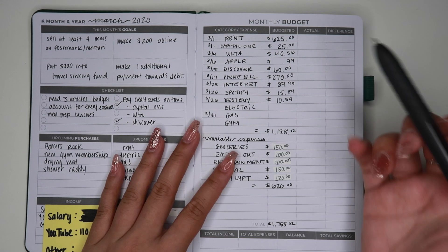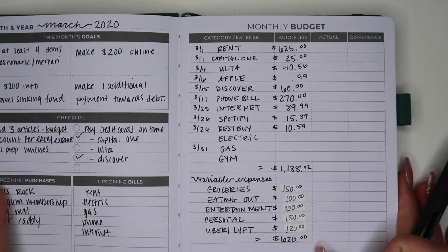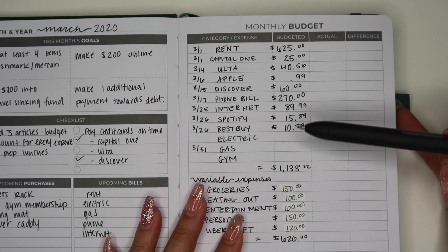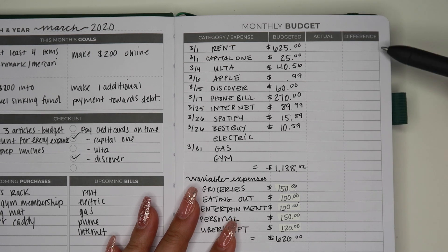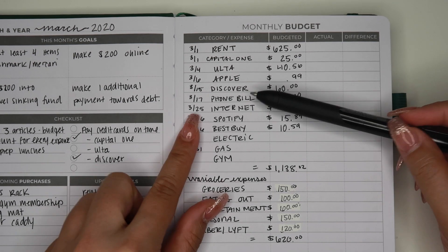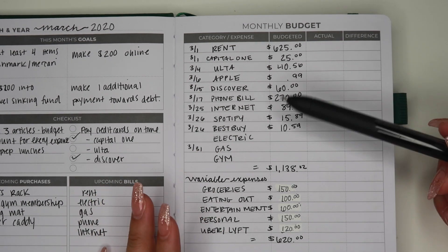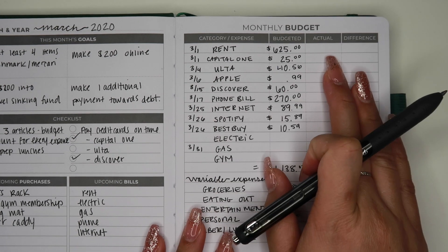Over here we have the monthly budget section. This is pretty much where you write out all of your expenses, and I really like this because it has a budgeted section, actual, and the difference. I'm going to fill out pretty much all my expenses up until March 25th, because that's going to be for the second paycheck — which is what we're stuffing our cash envelopes with today. But I am going to put in the actuals with you right now.